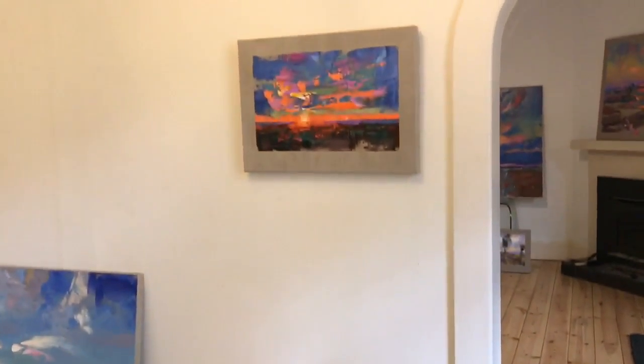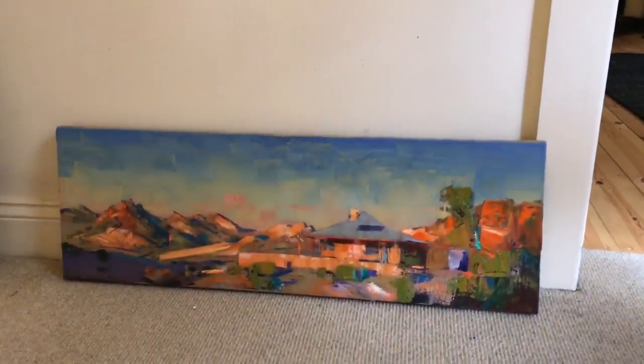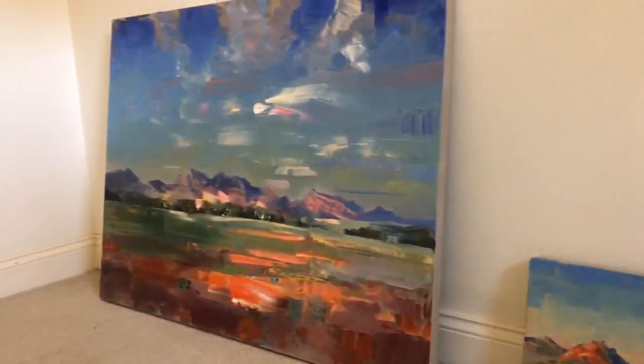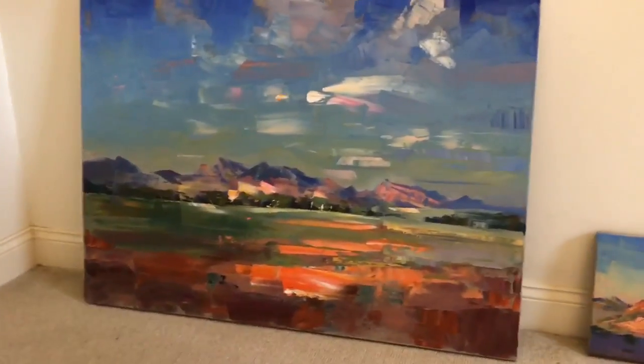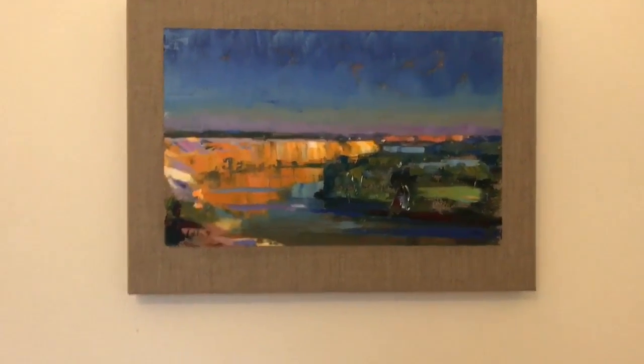Moving along down here. Sunset — actually sunrise, sorry. That was a beautiful morning, that one. This one here is a larger piece — this is the Heisen Range, Flinders Ranges. And this is a little piece of Big Bend in afternoon light.